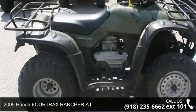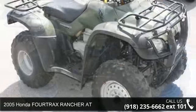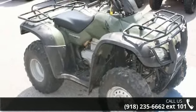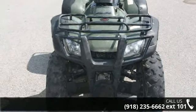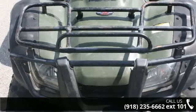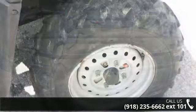Check out this 2005 Honda 4-Trax Rancher. ATVs are built to make your life easier, whether for working hard or playing hard. This unit is priced just right and comes equipped with many desirable features. Call now to speak with the dealer and find out why we are the preferred destination for quality ATVs.